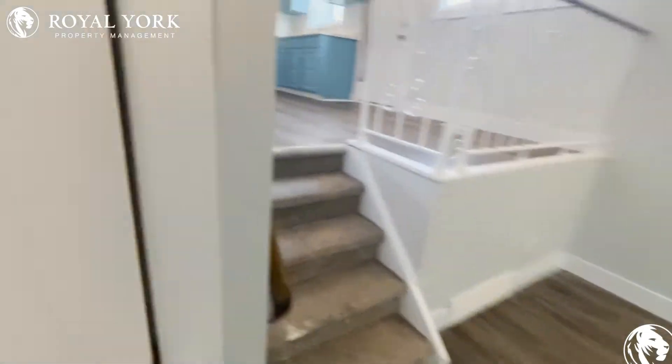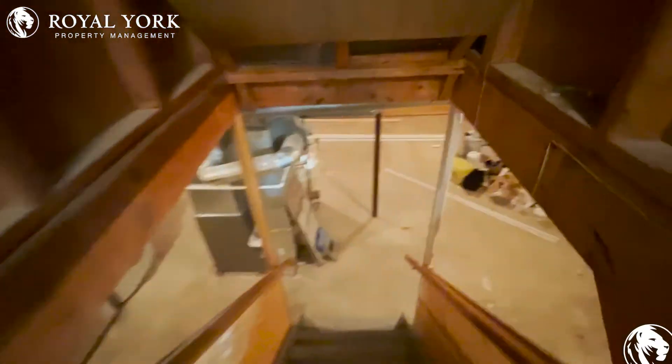Let's head downstairs very quickly. It's an unfinished basement and we have our washer and dryer right here. Still a little extra room if you need some storage.